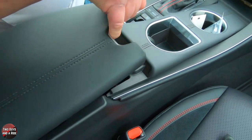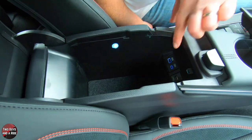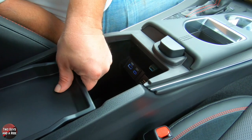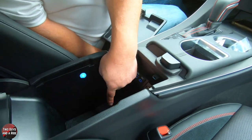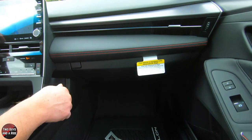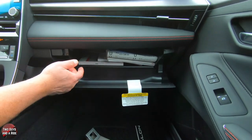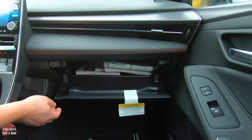For center console storage, there are two USB ports for connecting Apple CarPlay or Android Auto, plus another charging port. Down below is a nice deep storage area with a soft cover over the bottom. The glove compartment has a nice dampened opening — it doesn't look that big, but it reaches way back with quite a bit of storage inside.